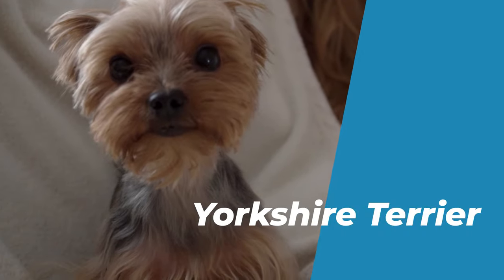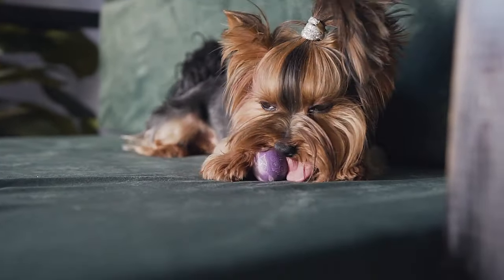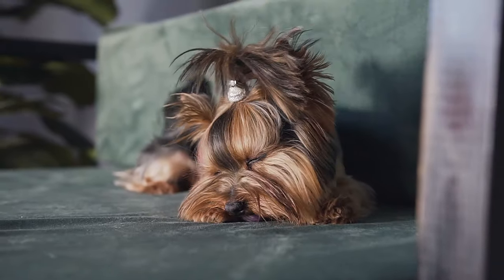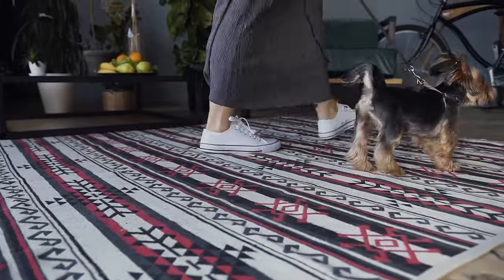Number 3: Yorkshire Terrier. The Yorkshire Terrier is a small, long-haired, black and tan dog that originated in England. It is one of the most elegant and sophisticated breeds in the world.